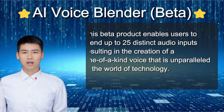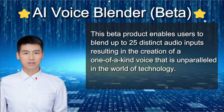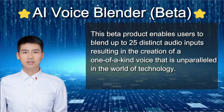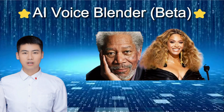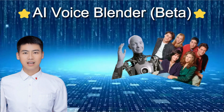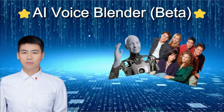It's time to introduce our fourth product: the AI Voice Blender. You won't believe what this baby can do — it lets you mix and match up to 25 different audio inputs to create a voice that's totally unique and out of this world. Imagine blending the voice of Morgan Freeman with Beyonce, or even your friends with a robot. Check out our demo and see for yourself.